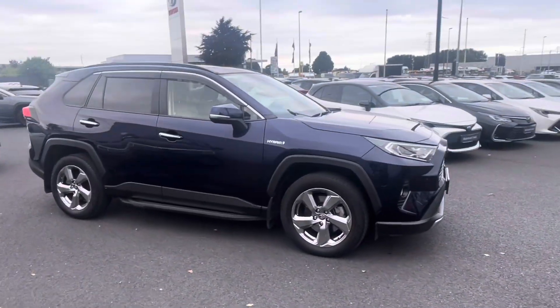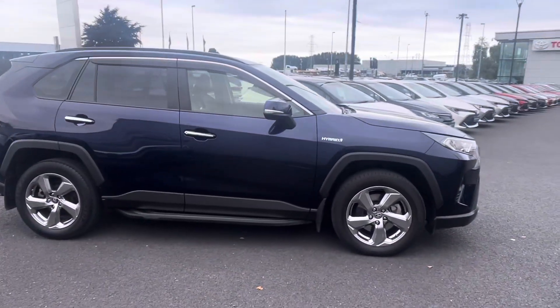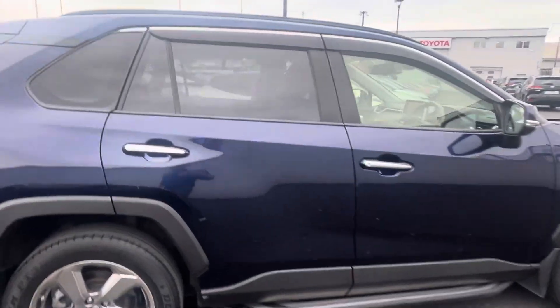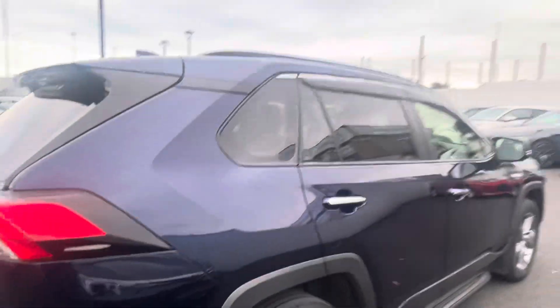Welcome to Toyota Long Mile. New to stock today, we have this 2022 Toyota RAV4 2.5 Hybrid Platinum model, finished in midnight blue.